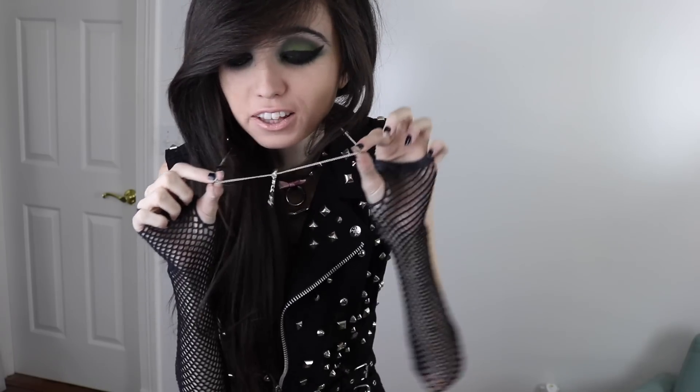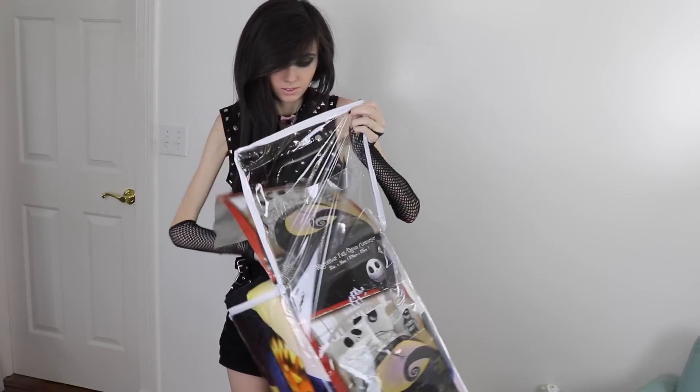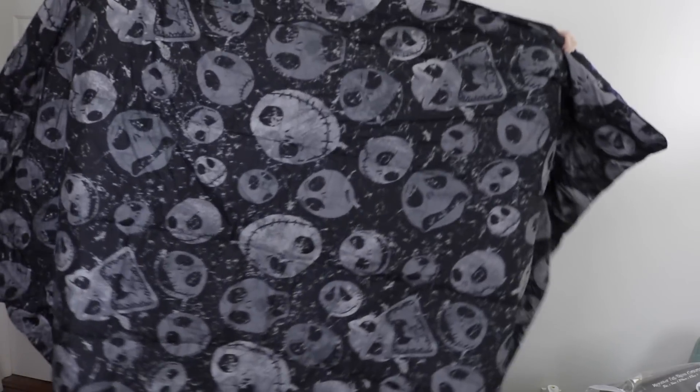I got this super awesome Ghost Town necklace and it has the little ghost icon logo thing that Ghost Town has. Ghost Town is super awesome and their logo is like really, really cool. And I got this awesome Jack Skellington Nightmare Before Christmas comforter. I have not opened it yet, but I'll open it right now. I'm trying to show it to you guys. And then the other side has like Jack heads all over it - just Jack everywhere.